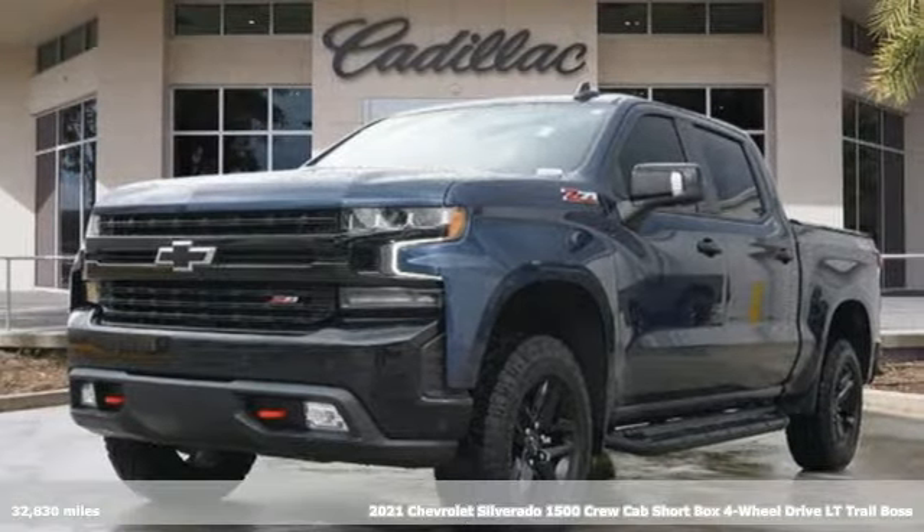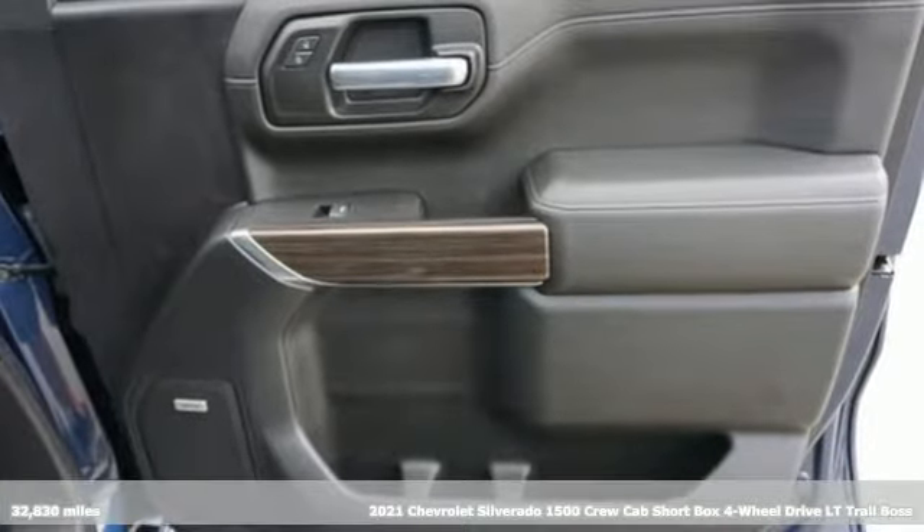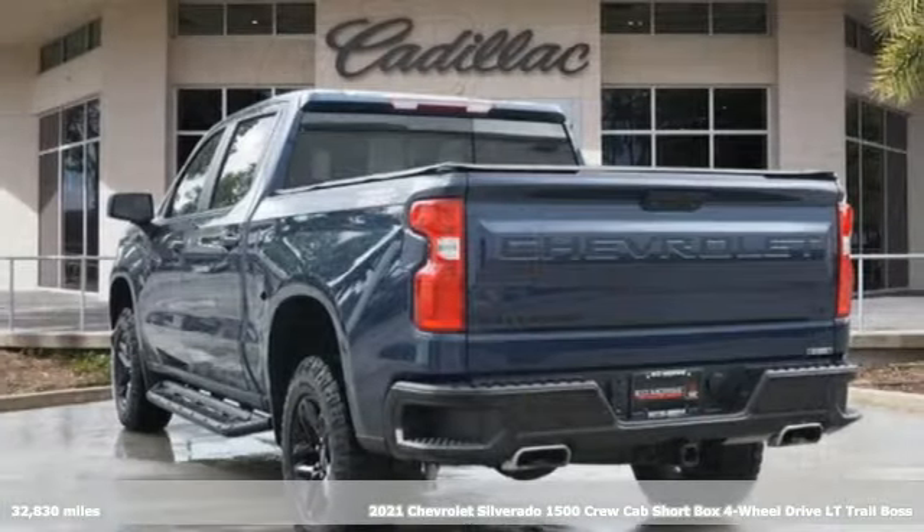It's a 2021 Chevrolet Silverado 1500. The Silverado 1500 is built to last, because you don't build a legacy on chance.